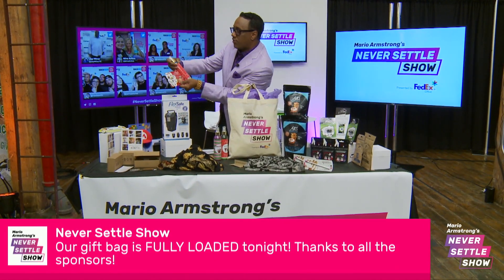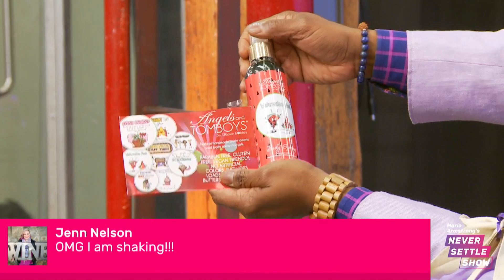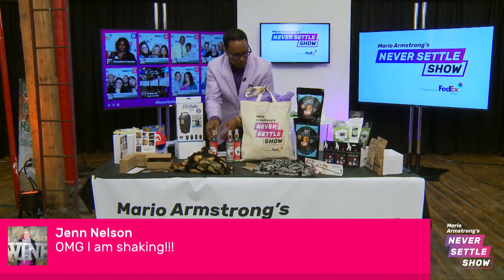You also get the Angels and Tomboys. This is really, really good stuff — it's body spray. It comes in all types of different flavors and colors and smells really, really great.